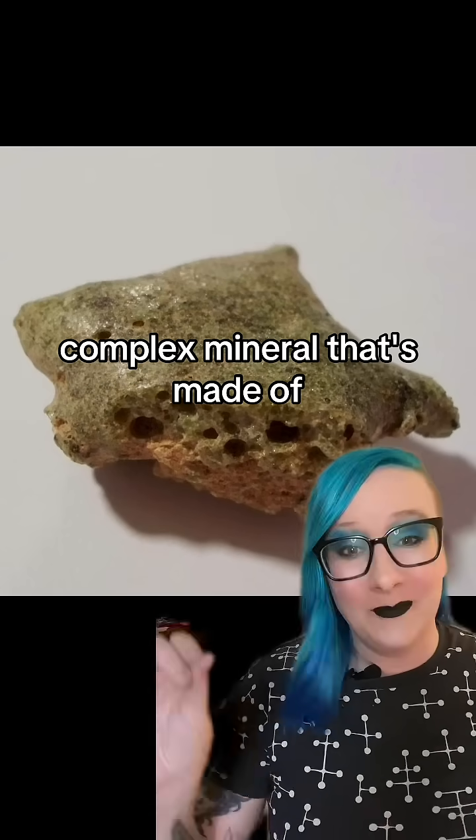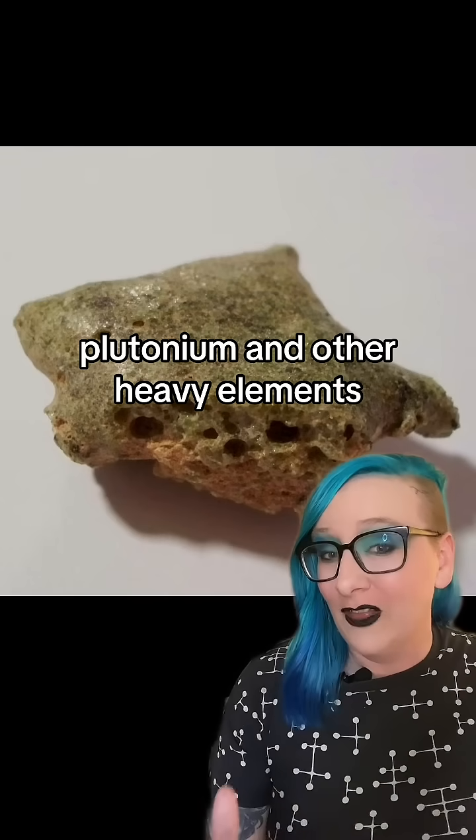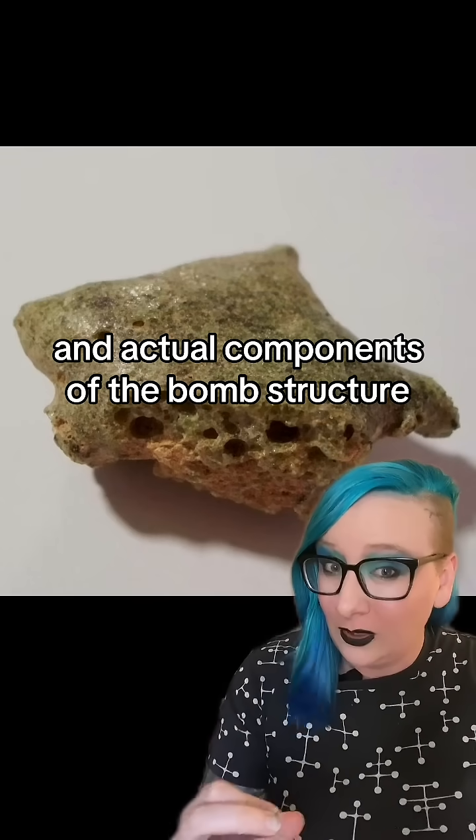This stuff is an extremely complex mineral that's made of sand, plutonium and other heavy elements, and actual components of the bomb's structure.